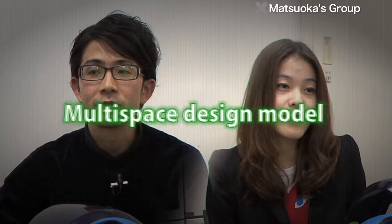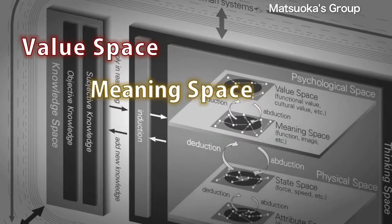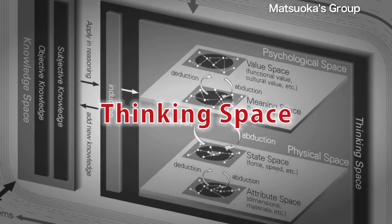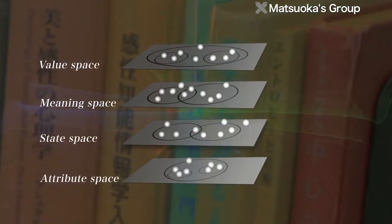The multi-space design model, a main research theme, has been suggested as a framework for design science. Such models consist of an area called thinking space, which consists of four spaces — value, meaning, state, and attribute — and an area called knowledge space, which is used for thinking. The multi-space design method is a way to generate ideas while relating components from the four spaces.